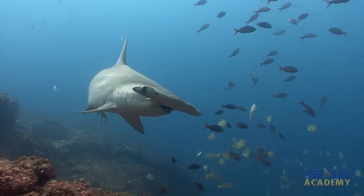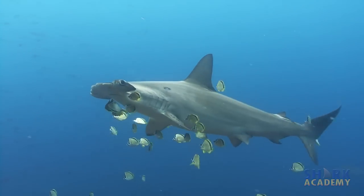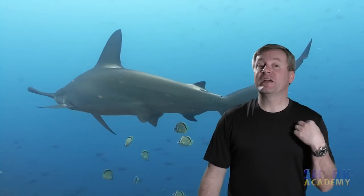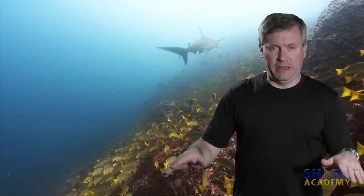Scalloped hammerheads often come to cleaning stations where they slow down and hover over the reef to be cleaned by little fish called cleaner fish — sometimes butterfly fish, sometimes angelfish — and they pick off little parasites on their skin. Scalloped hammerheads like to feed on squid way down deep at night, so when you see them during the day on the reef, swimming around getting cleaned, they're not feeding.